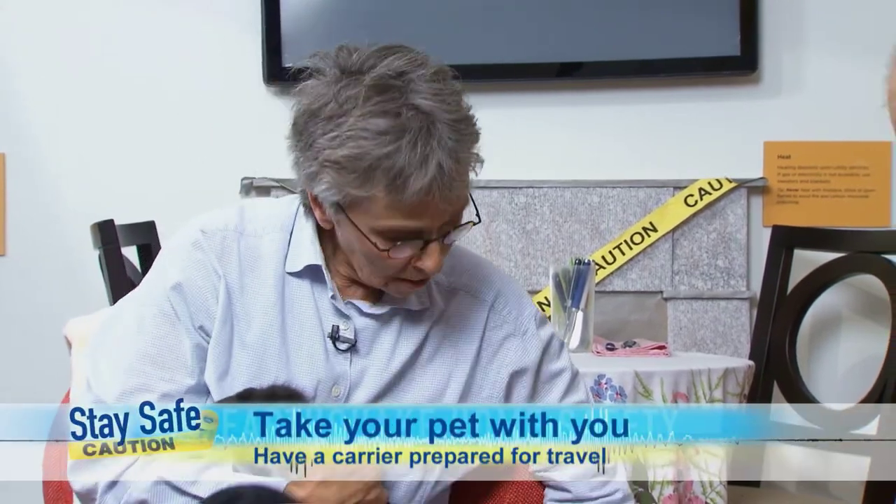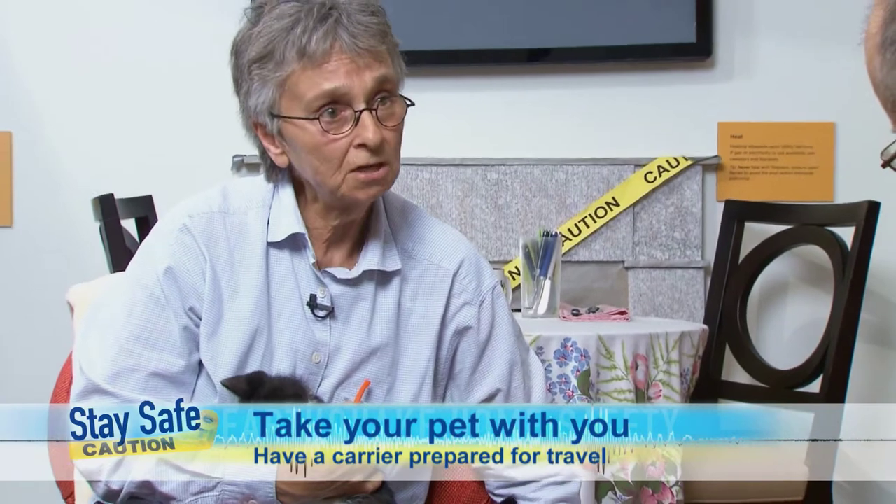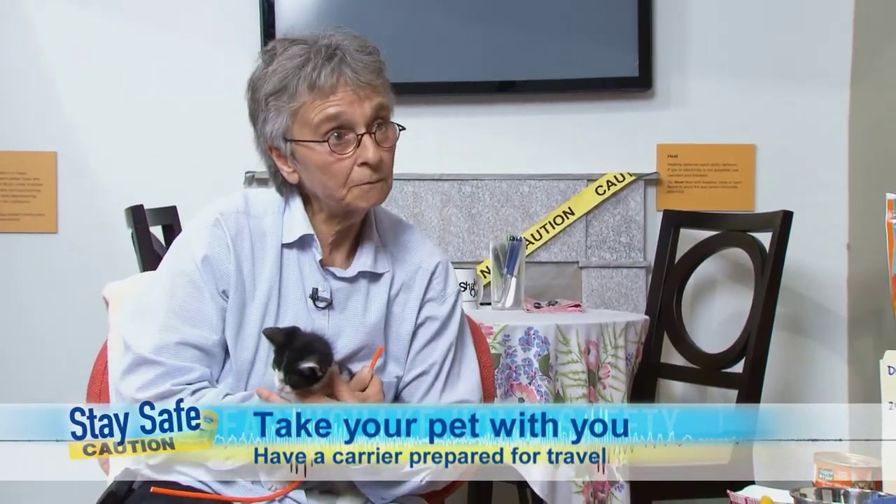I understand that if you have to leave your home, we are encouraging people to take their pets with them. Absolutely. We think that is a lesson we learned from Katrina — if you're being evacuated, you should take your pet with you. One reason I have this carrier here is that you need to have a carrier that you can fit your pet in comfortably, and you need to take your pet with you when you're evacuated.